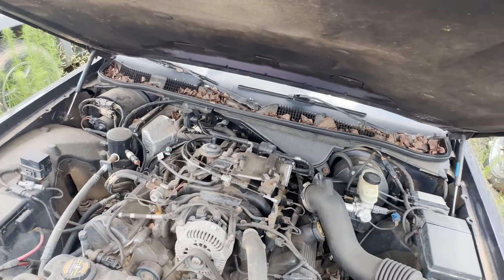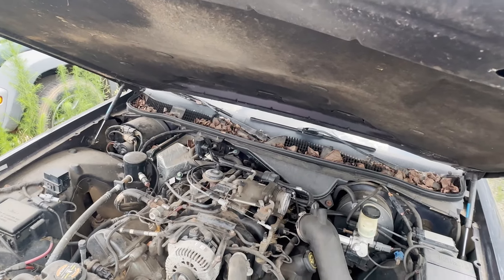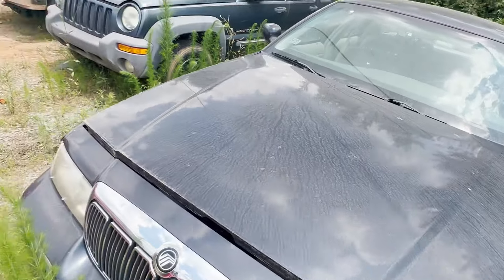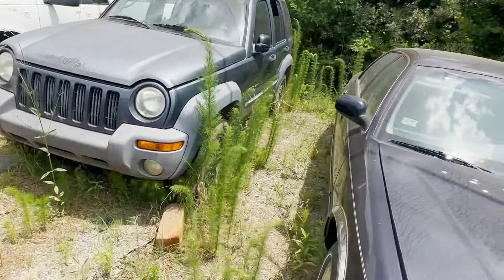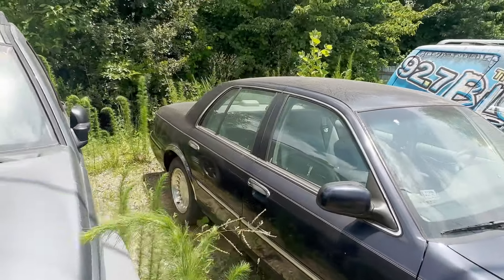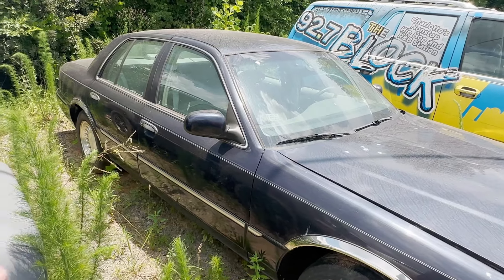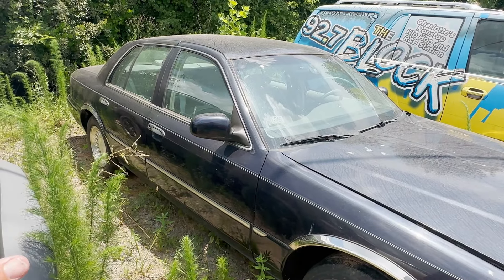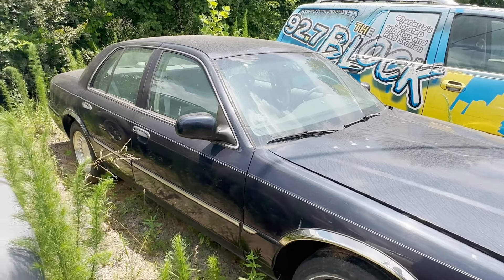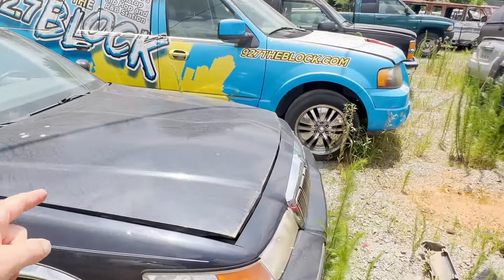As you guys saw, the air cleaner was taken off — I was putting fuel down in the throttle body trying to get it to fire off. I can't remember if it did fire or not; it's been so long. The mileage was actually pretty decent on this car and the body is in great shape. I might inventory this one because we still sell a lot of stuff for these cars.